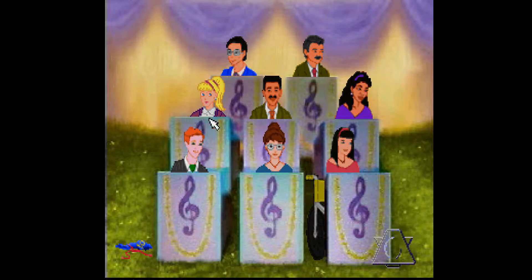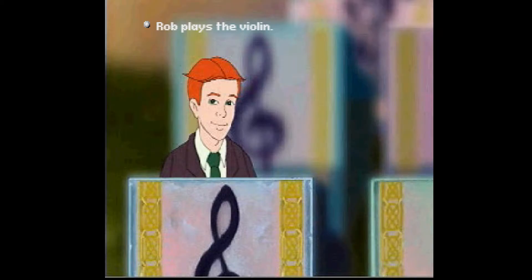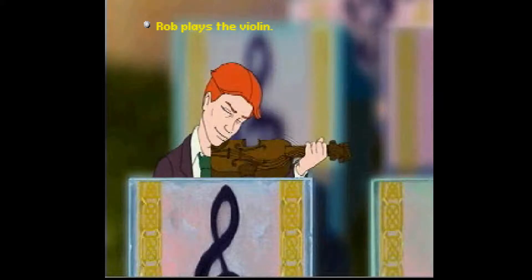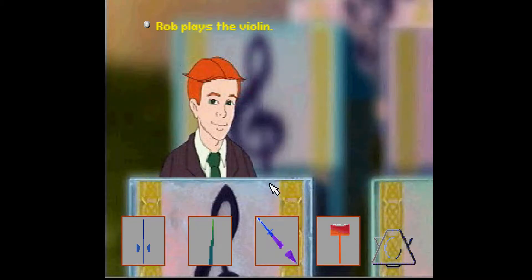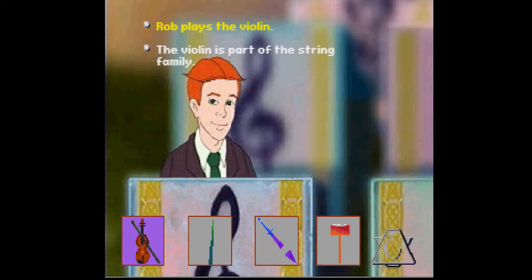Go ahead and look around the orchestra pit. Try to find a musician who needs help. Rob plays the violin. To help find the missing notes, click one of the pictures at the bottom of your screen. The violin is part of the string family. Great match!